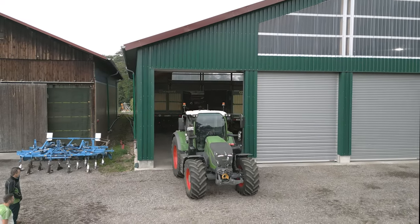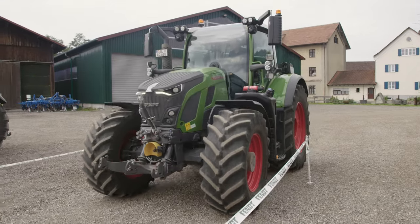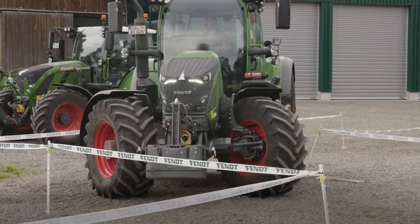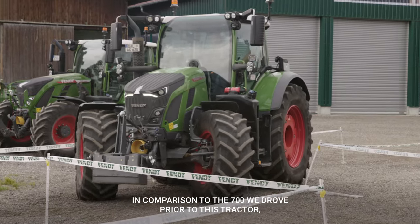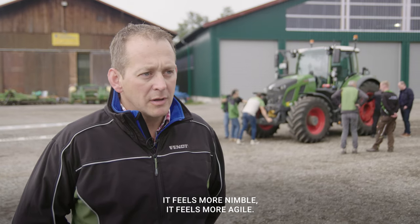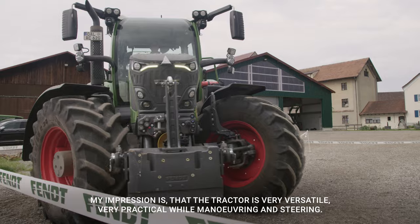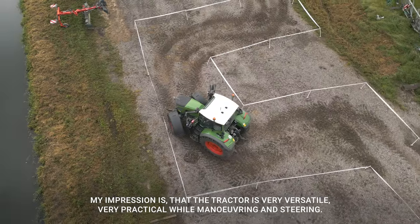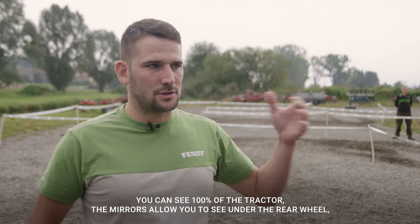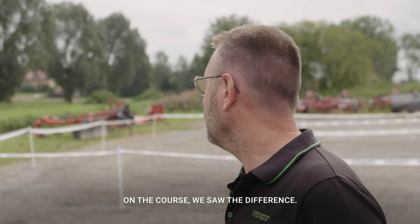The test opponent is unveiled — it is the new Fendt 600 Vario. In comparison to the 700 driven prior, it feels more nimble and more agile. The impression is very versatile, very practical in the maneuvers. The visibility on the tractor is perfect — you can see 100% of the tractor, including to the back of the wheel via the mirrors. On the track, we have seen the difference.